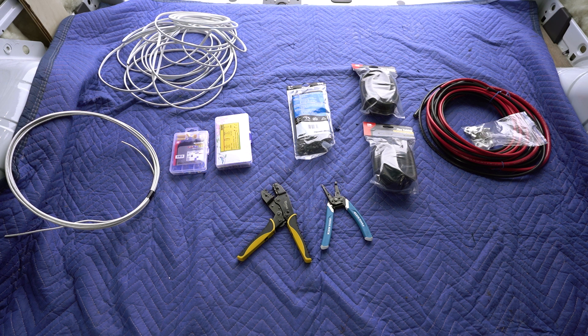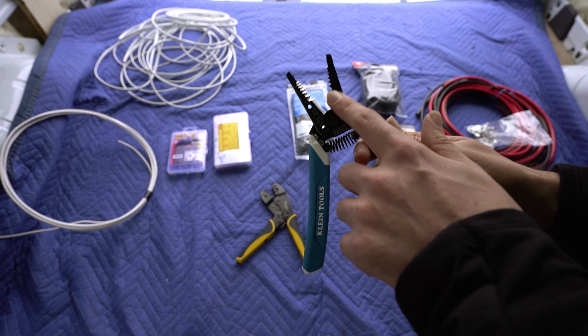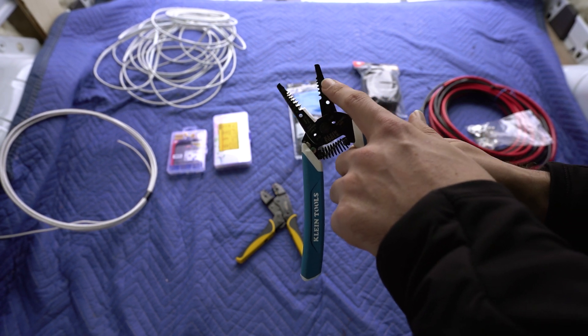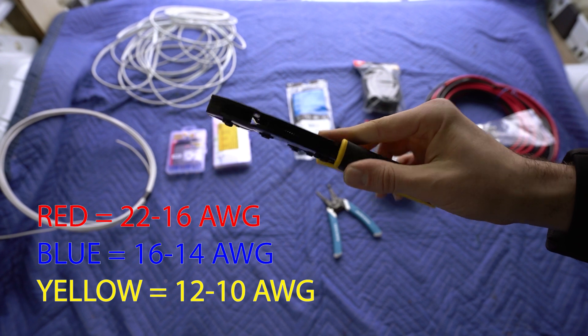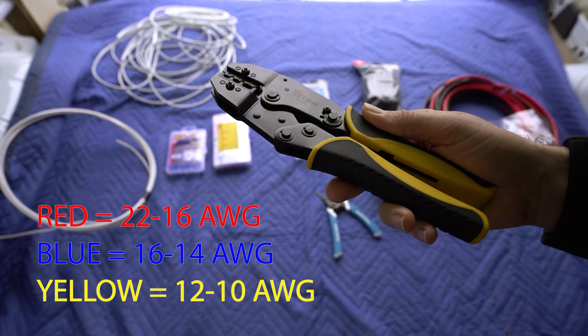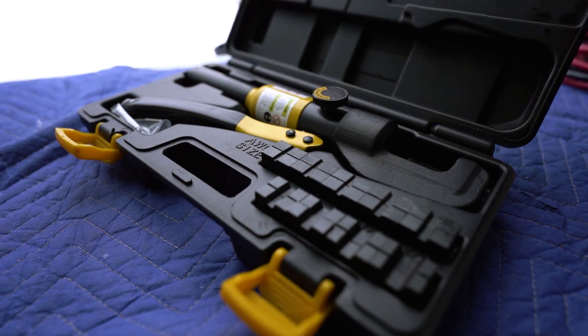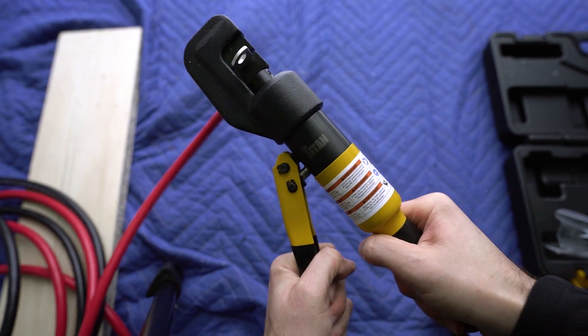Before we actually run wires inside of the van, I want to do a quick rundown of all the tools we need to make sure we get this job done correctly before hiding them behind the wall and roof paneling. First, we have a wire cutter and wire stripper with different options for gauges all the way from 20 gauge to 10 gauge in multi-stranded copper. We also have a ratcheting crimp tool that can crimp standard electrical connections — red, blue, and yellow — down to 10 gauge. And as I was talking about the hydraulic crimper, the Amazon guy showed up with the hydraulic crimping set, which means I can crimp all the wire we'll ever need and get perfect connections.